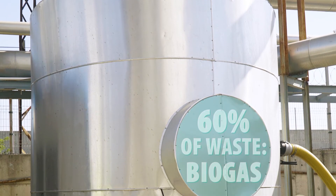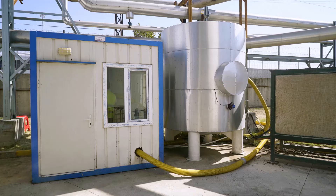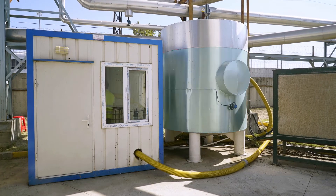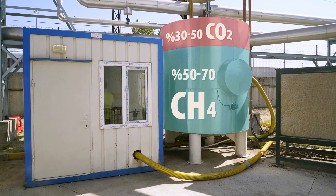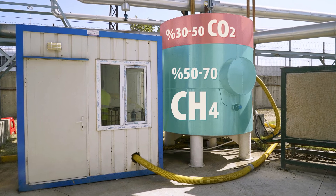The assimilation takes place for 15 days, resulting in the production of biogas which allows harvesting energy from waste material. This method allows conversion of 60% of organic waste to biogas.